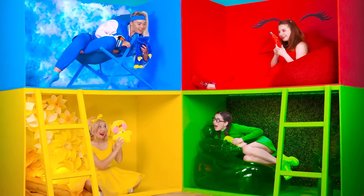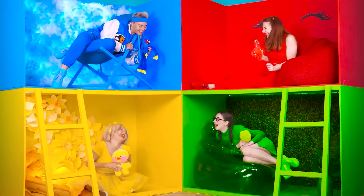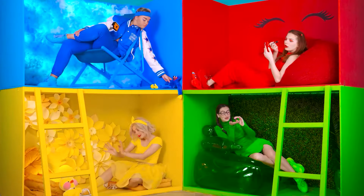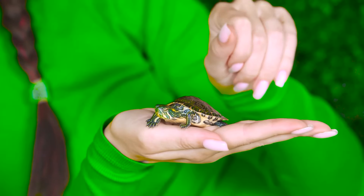Hey girls! Let's introduce our plush friends! They're so cute! You're so cute! You're so cute, Mr. Turtle! Awesome! How good that I have you!